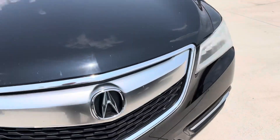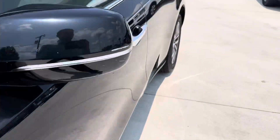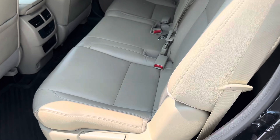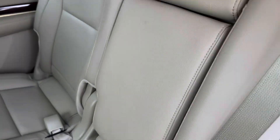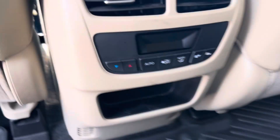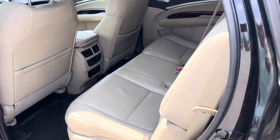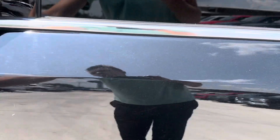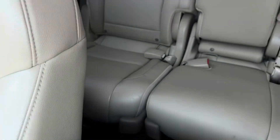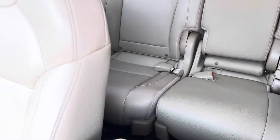I'll be sure to show you the interior as well. Let me go ahead and open this back door — you've got your leather seating, your third row, and climate controls for the rear seats. All of the leather seats don't look to be worn out; no tears, rips, or anything like that. You also have your sunroof.